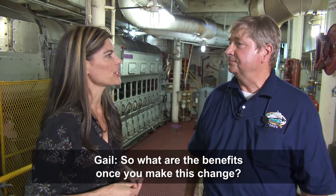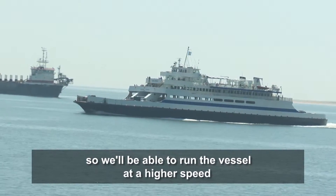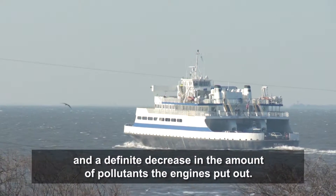So what are the benefits when you make this change? Well, the benefits are better fuel consumption, increased horsepower — so we'll be able to run the vessel at a higher speed — and definitely a decrease in the pollutants that the engine puts out.